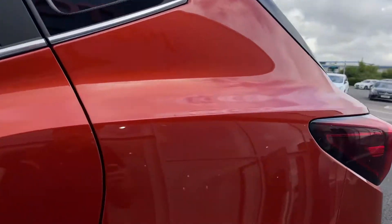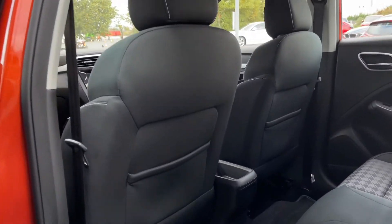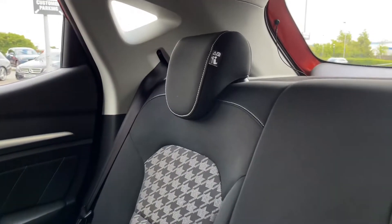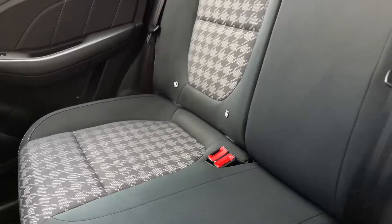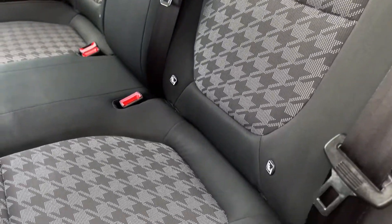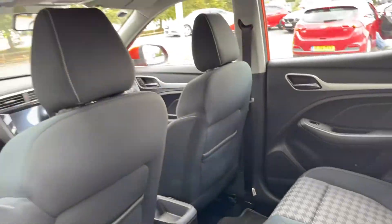Moving into the back, we'll take a look at your passenger seating. We've got plenty of space in here with storage pockets on the backs of the front seats, cup holders on either of the door cards. We've also got these lovely cloth seats with this very unique styling down the centre and ISOFIX mounting points on the two outer rear seats.